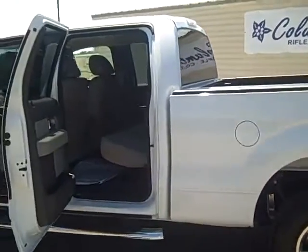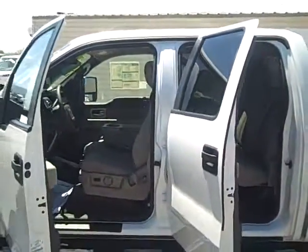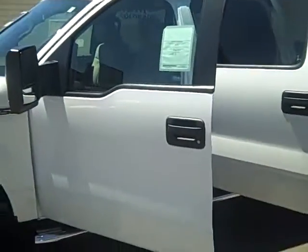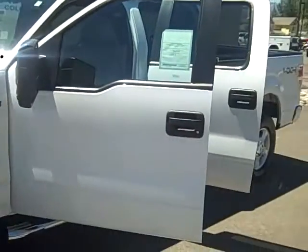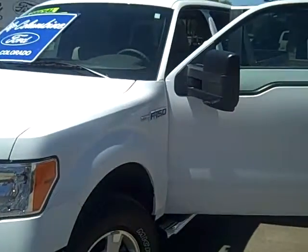It has Ford's Sync system — that's the hands-free phone and MP3 player system. This is also equipped with a towing package, satellite radio, and you will get a six-month subscription from Sirius Satellite.